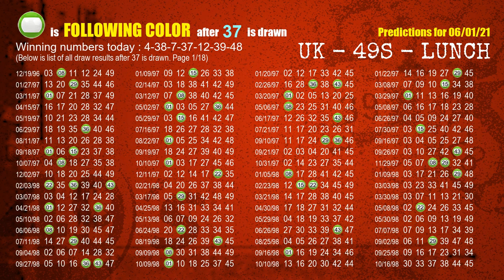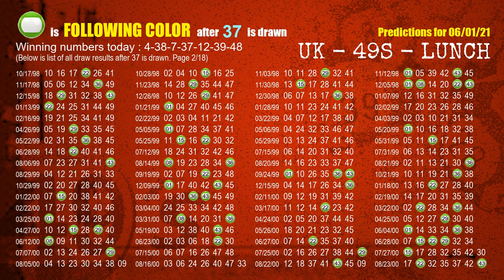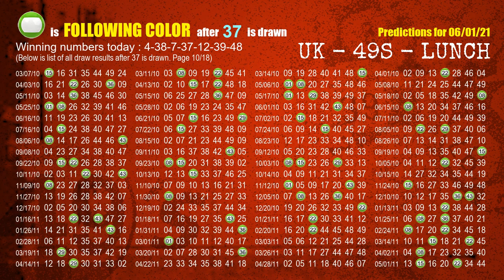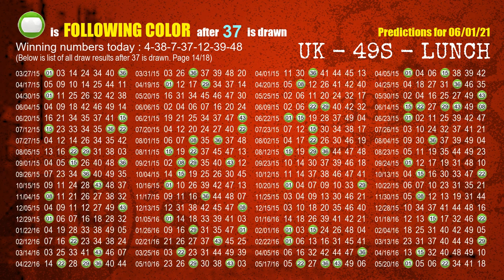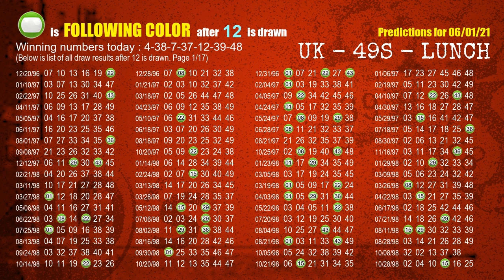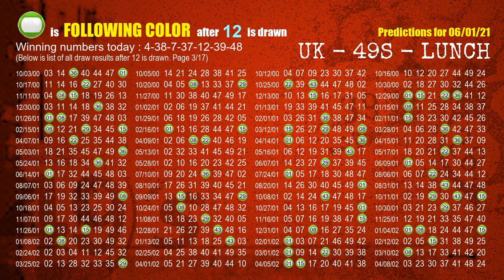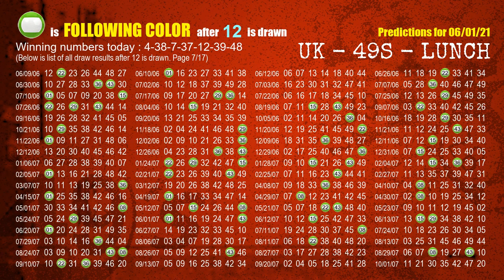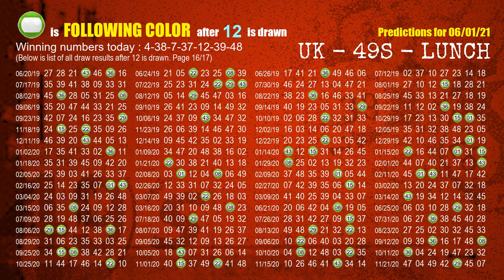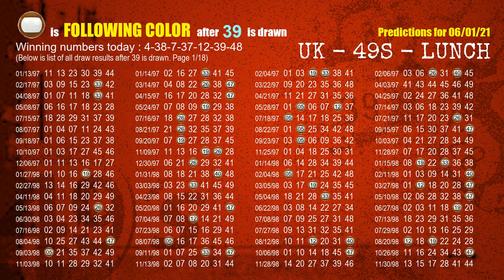The fourth winning number is 37. The most frequently following color is green when 37 is the winning number in the last draw. The fifth winning number is 12. The most frequently following color is green when 12 is the winning number in the last draw. The sixth winning number is 39. The most frequently following color is brown when 39 is the winning number in the last draw.